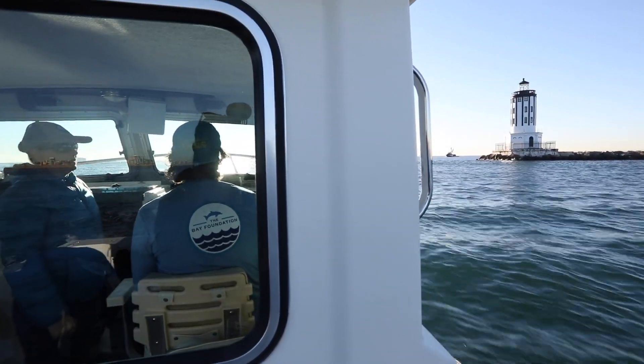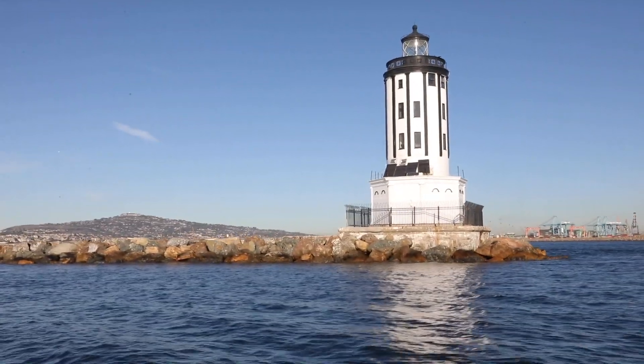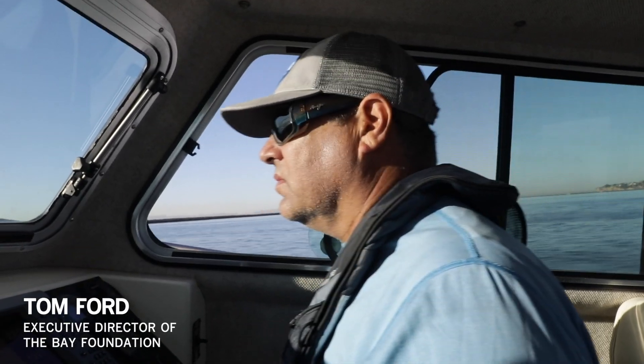We are on the research vessel Zanarka, going to head out to the Palos Verdes Peninsula to a location that's in about 70 feet of water. That's where we're looking to work with our abalone today in our efforts to reestablish them in the wild.